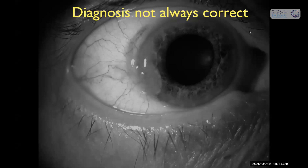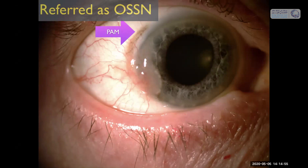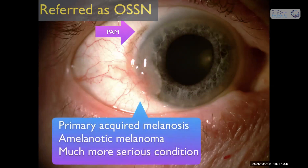What looks like OSSN may not be OSSN. This patient was sent in with a diagnosis of OSSN — it looked like it, with a gelatinous limbal mass — but a little pigmentation proved to be PAM, primary acquired melanosis, a precursor for melanoma. So this was PAM associated with amelanotic melanoma, which would not have responded to usual topical therapies for OSSN. Conjunctival melanoma is much more serious than OSSN.